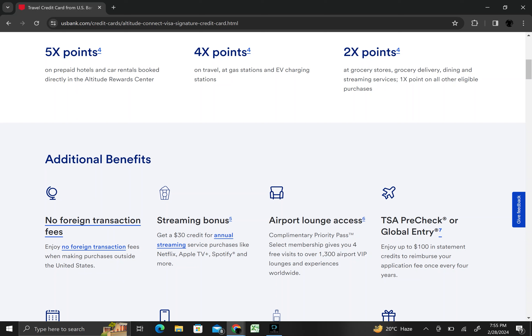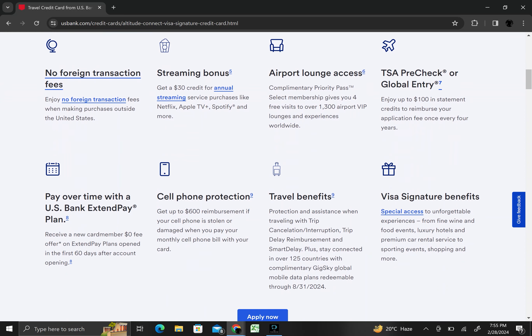Let us check its additional benefits like no foreign transaction fees, streaming bonus, airport lounge access, TSA Pre-Check or Global Entry, pay over time with the U.S. Bank Extend Pay Plan, cell phone protection, travel benefits, and Visa Signature benefits.